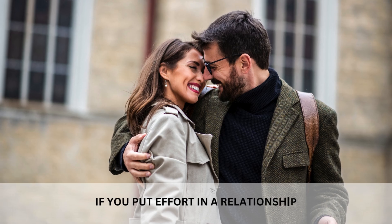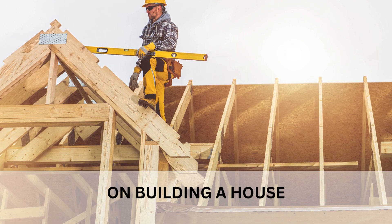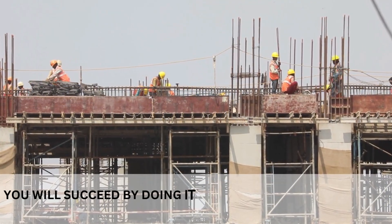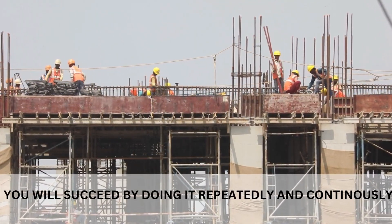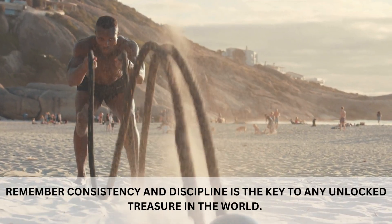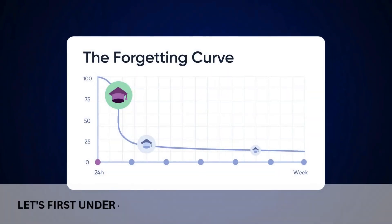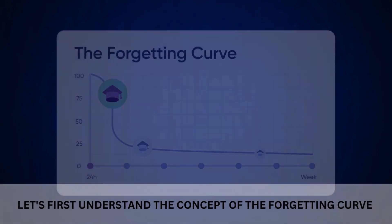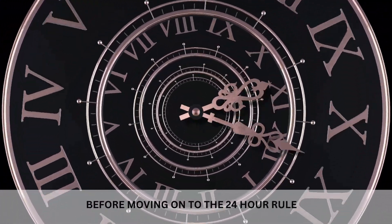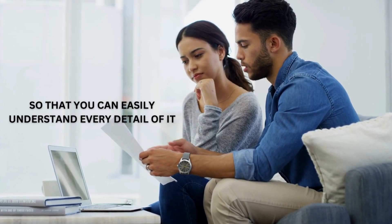If you put effort in a relationship, in a business, or on building a house, you will succeed by doing it repeatedly and continuously. Consistency and discipline is the key to any unlocked treasure in the world. With this in mind, let's first understand the concept of the forgetting curve before moving on to the 24-hour rule, so that you can easily understand every detail of it.